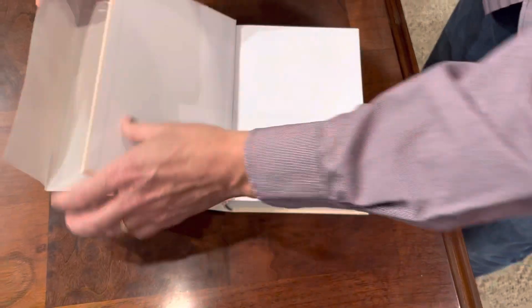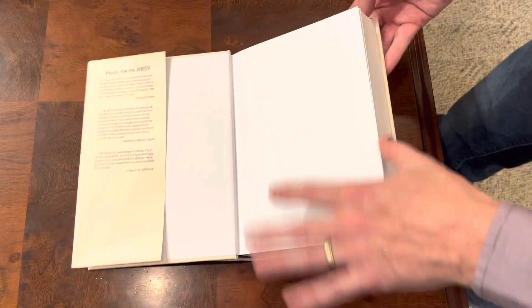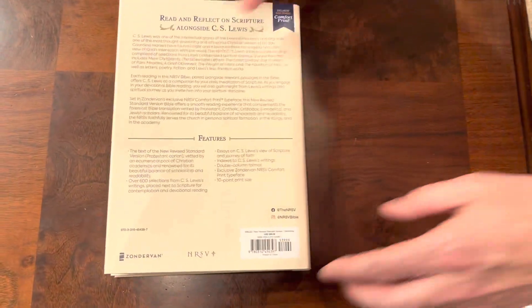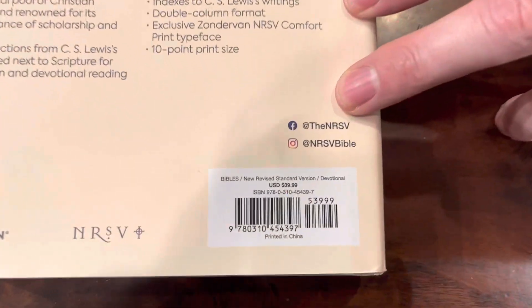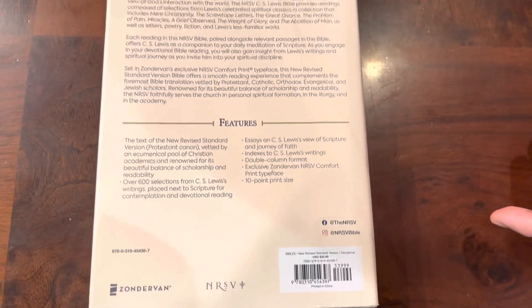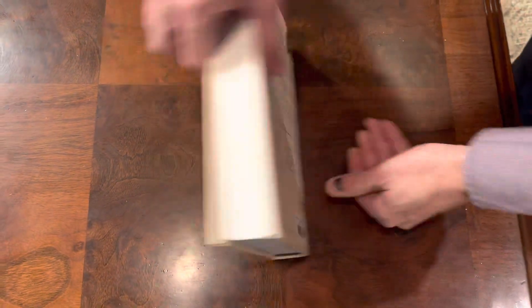It does have some end sheets here that give you some information about the NRSV, which is the translation of this Bible, and it gives you some information about C.S. Lewis. On the back it gives you some specs on the Bible — it's a ten point font, it has some different reflections and devotions from C.S. Lewis, and it gives you a little breakdown of how the Bible is set up.